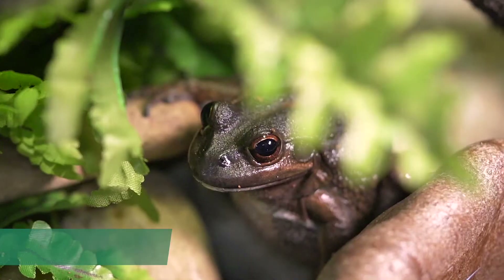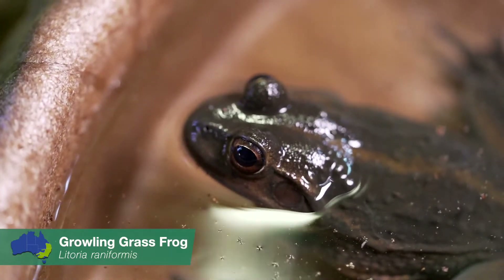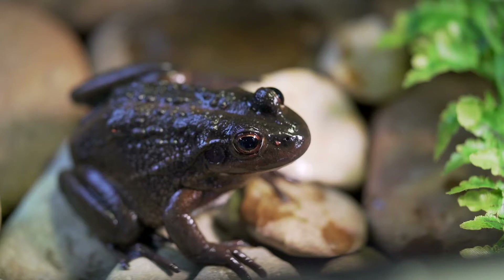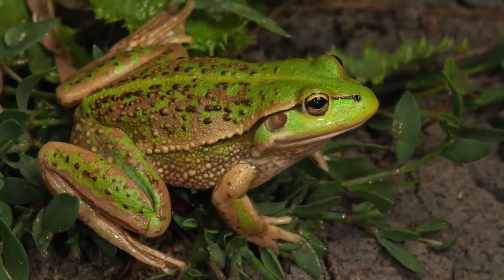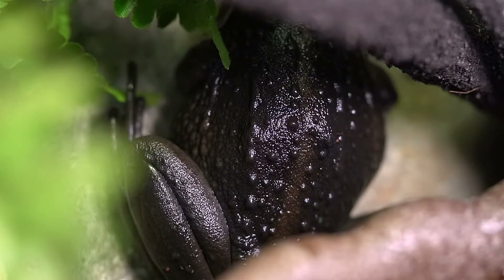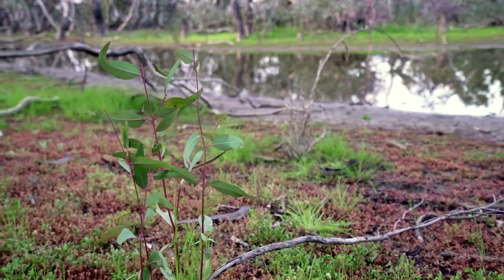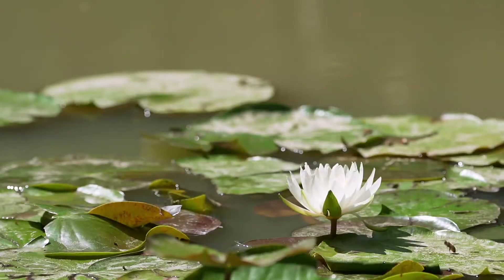The growling grass frog, or southern bell frog as they're commonly known, is our local threatened species of frog. Named after their distinctive deep growling call, these frogs range in size from five and a half to ten centimetres in length. Their colour can vary from bright emerald green to dark brown or dull olive green, generally with brown, golden, black, or bronze spots on a warty back. Growling grass frogs are usually associated with wetland areas with healthy water plant communities but have also been found in artificial or modified wetlands. They are known locally from sites such as Mulcra Island and Kings Billabong.